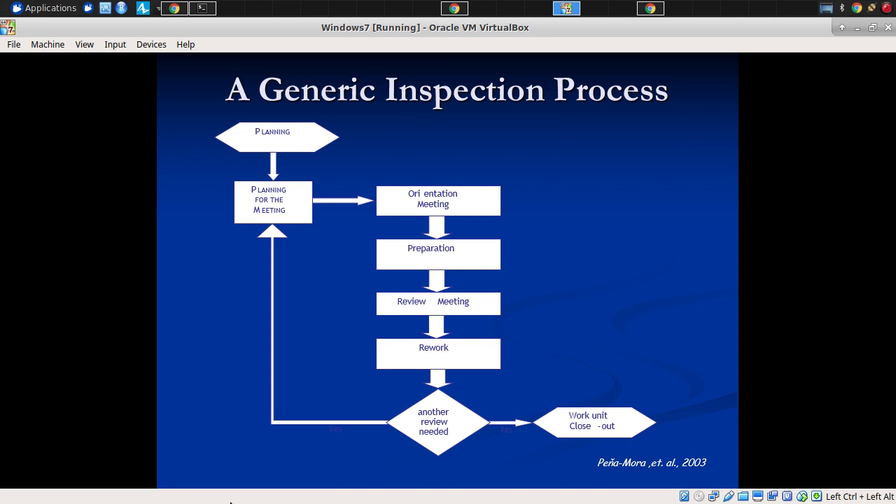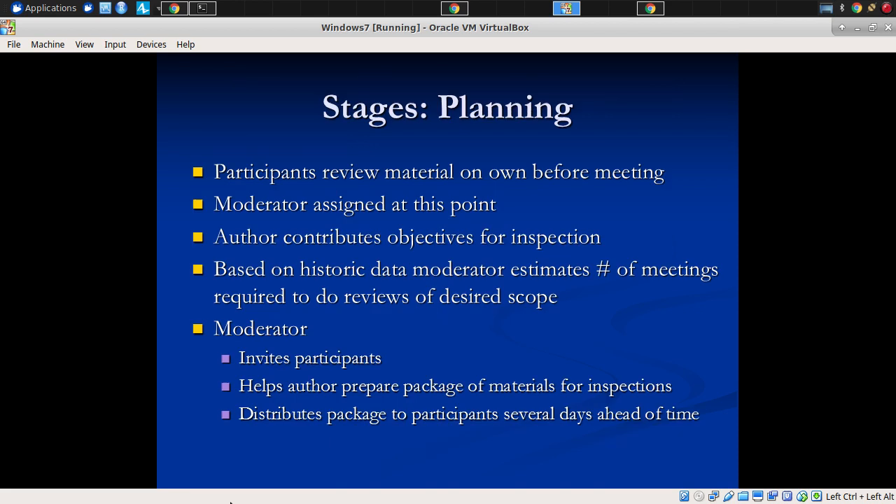Generally, there's an orientation meeting where things are discussed ahead of time with some prep by people. This orientation meeting might give some understanding of the tasks, why it's important, what to look for, what major concerns are about this code review. Then there's some rework, and then they iterate sometimes. I'm not going to hold you responsible for all of this, but it's something you see with formal inspections.